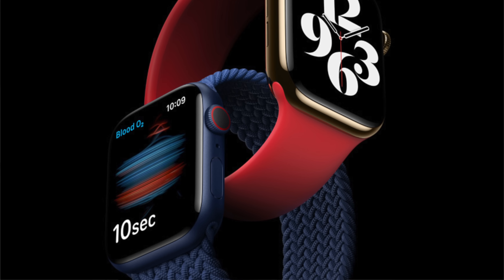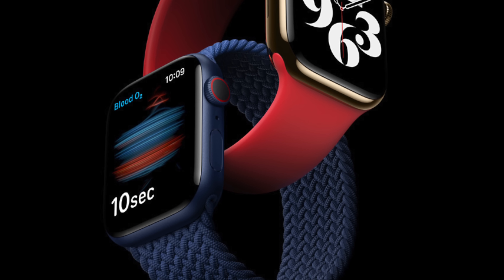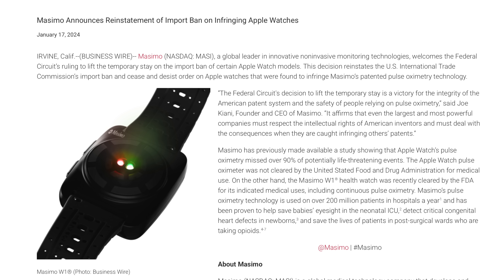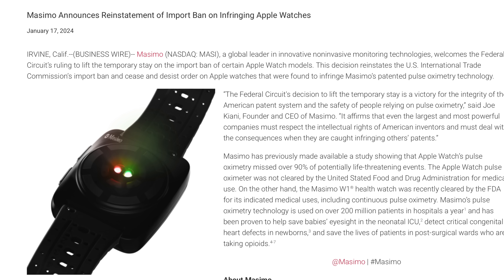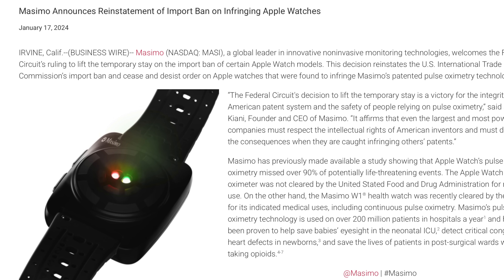Then Masimo enters the picture. They sued Apple for IP infringement because Masimo claims they have a way of checking blood oxygen levels that Apple stole, and Masimo claimed to own the patent on it. Apple fought against the lawsuit claiming it didn't infringe, but it went to court, and while Apple has a very good legal team, Masimo technically was able to prove that they owned some of the technology — or at least some of the techniques — that Apple was using, and surprisingly won on a couple of counts.